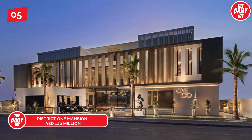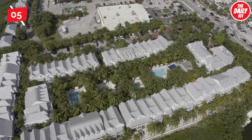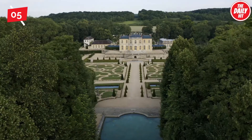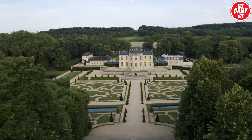Landing at number 5, estimated at roughly 120 million dirham, this eight-bedroom villa in District 1 of Mohammed bin Rashid City overlooks the beautiful lake in this very exclusive community. Designed in a contemporary and open-plan style, the mansion has its own private swimming pool and several entertainment areas.